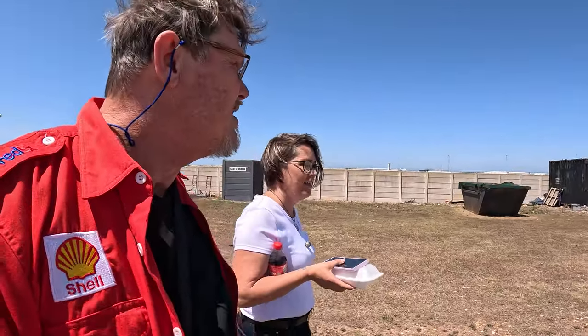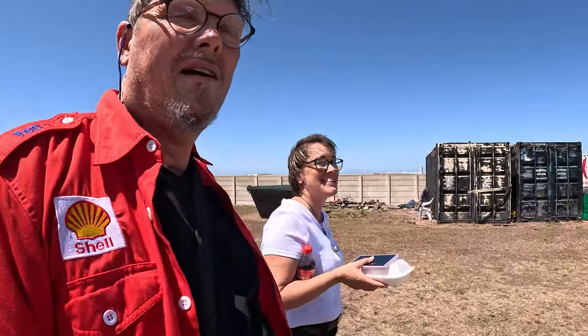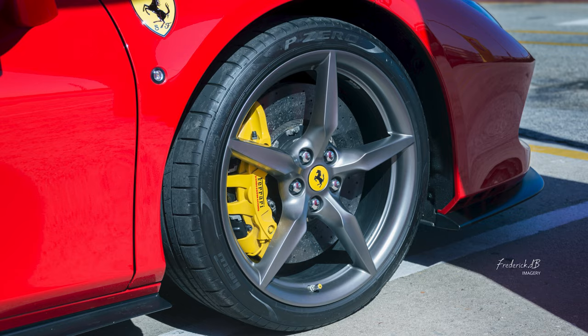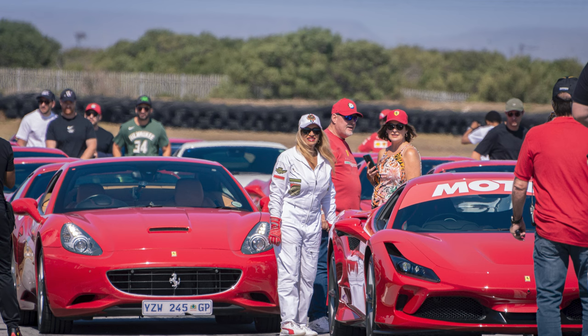Thanks to the Ferrari guys — look forward to seeing you all next week. That's enough of red things. Next time back to the bush — it's less noisy there. Thanks for watching, click the like and subscribe, until next time. See ya, bye bye!